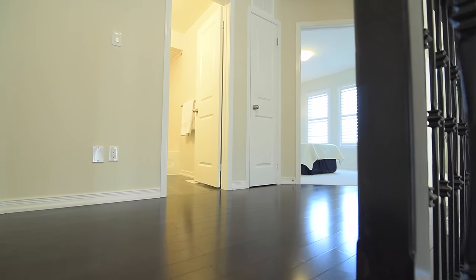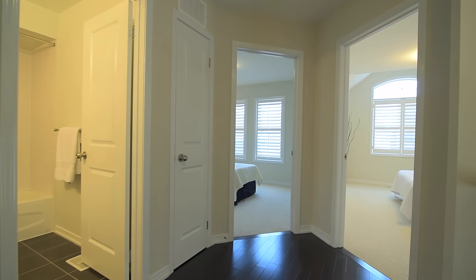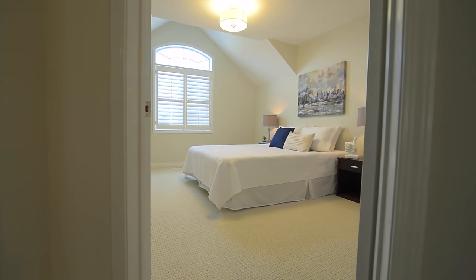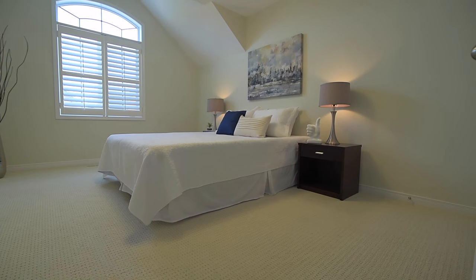Dark hardwood floors are found in the upper hallway, and this level features two secondary bedrooms with soft broadloom, California shutters on the windows, and ample closet space.